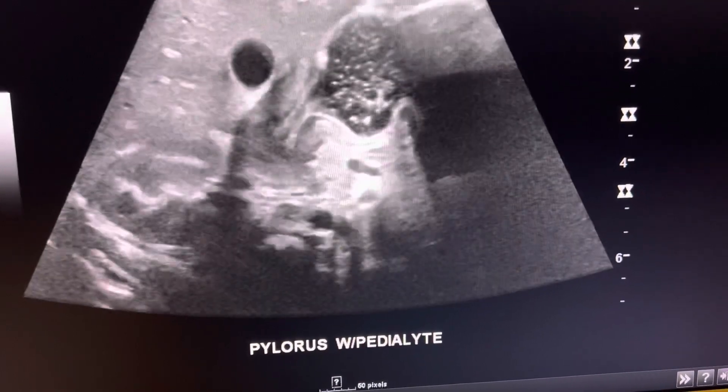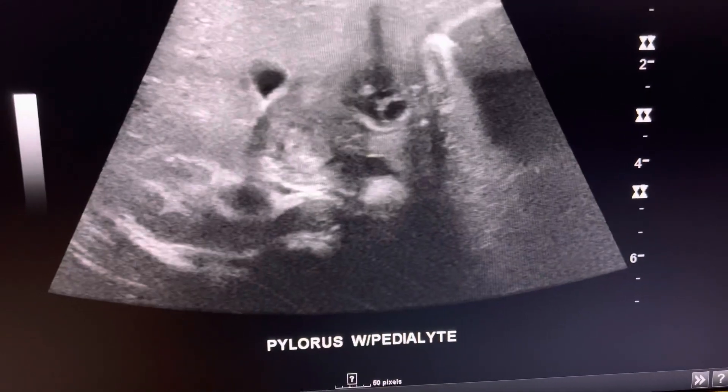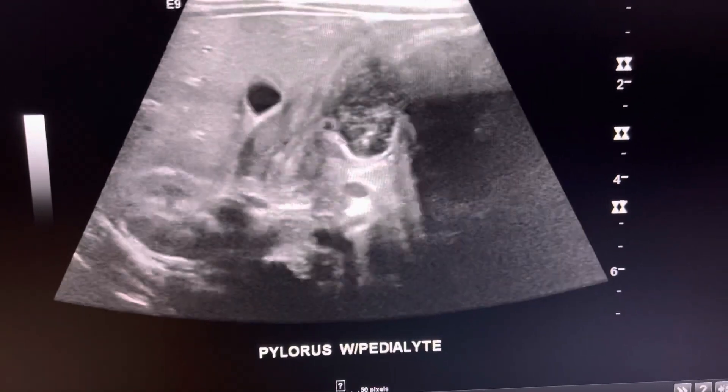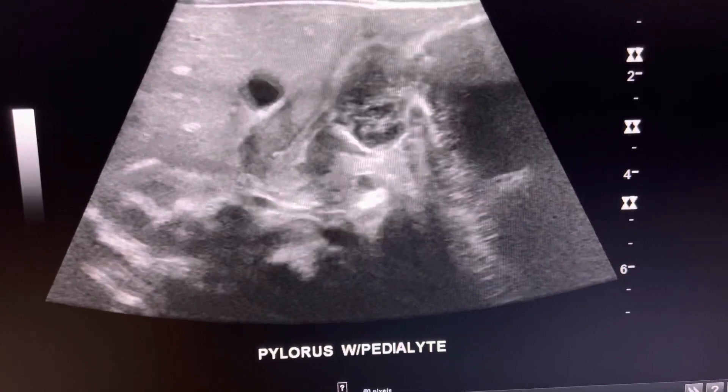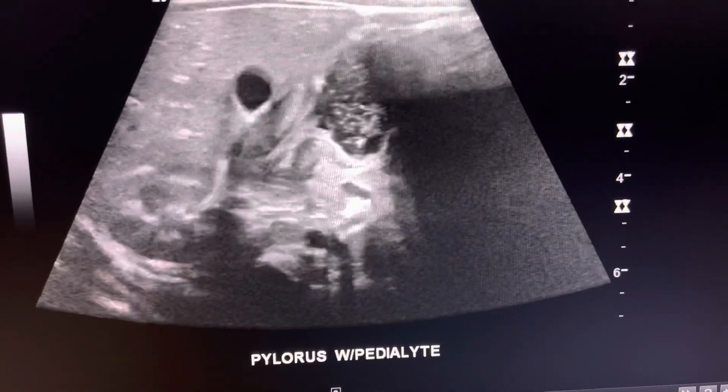That's a quick video of pyloric stenosis — interesting, right? If you have any questions comment down below, and I hope you guys enjoyed this little video.